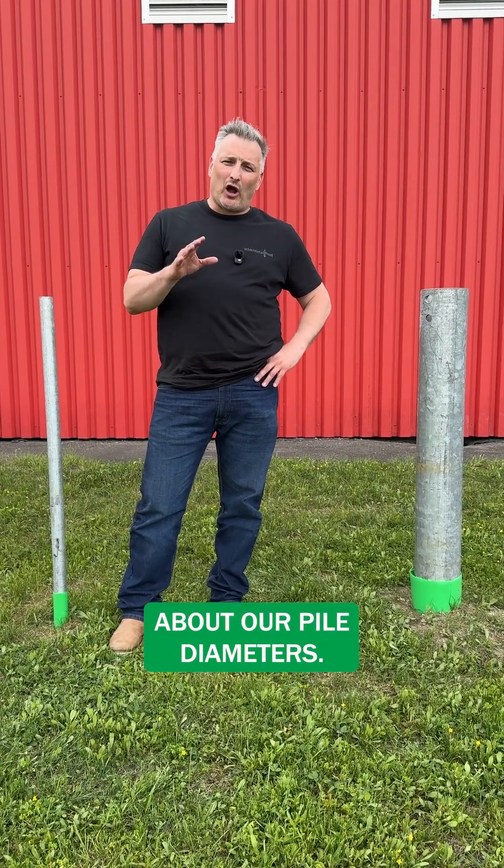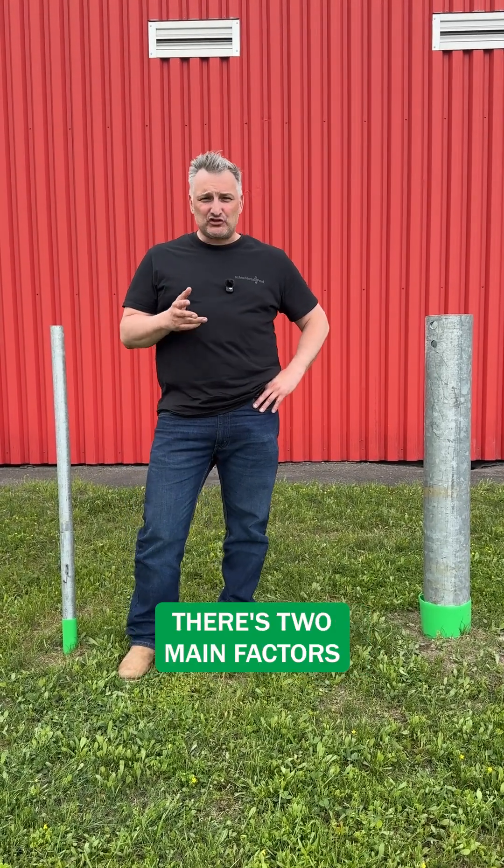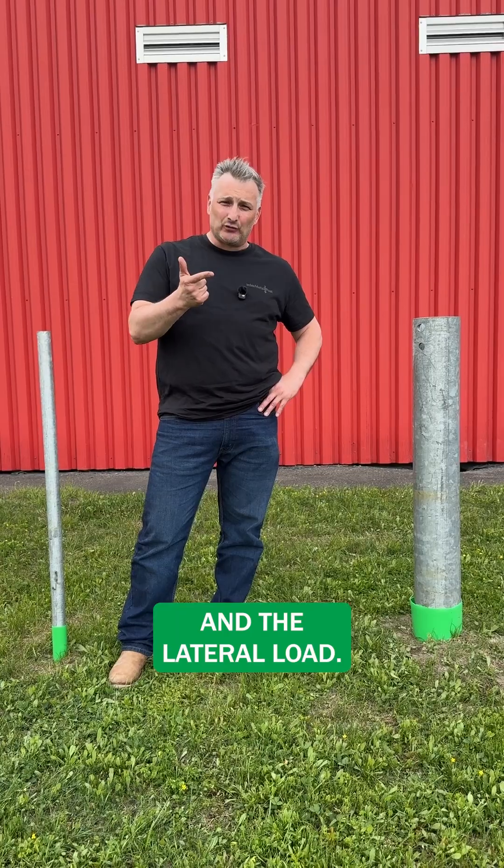Hi, Matthew here from Techno Metal Post. Today we're going to talk a little bit about our pile diameters. When we're selecting a pile, there are two main factors that we consider: the vertical load and the lateral load.